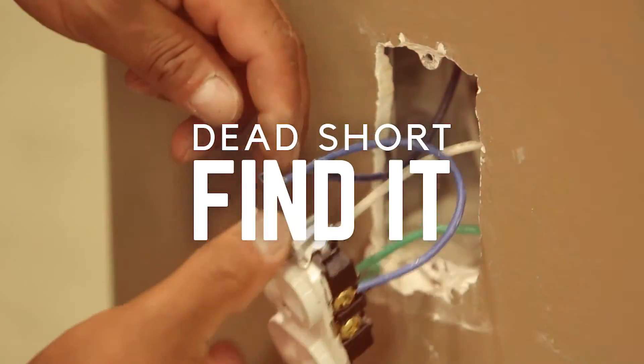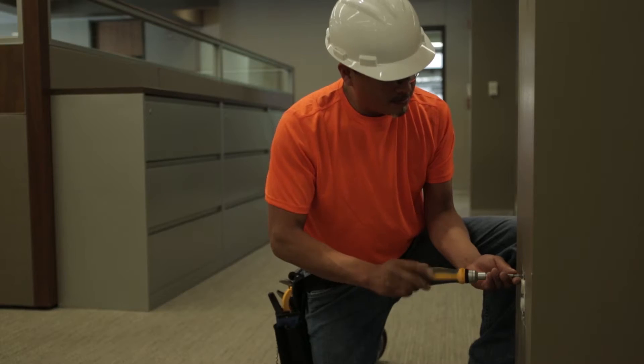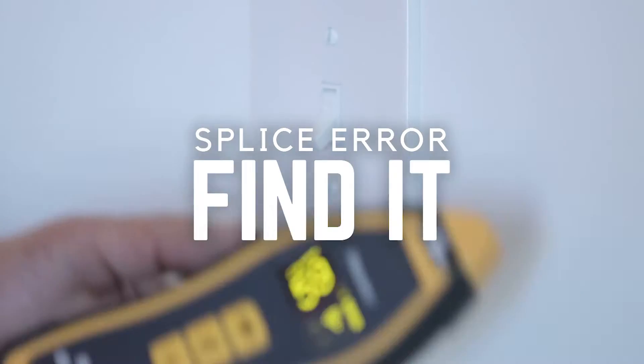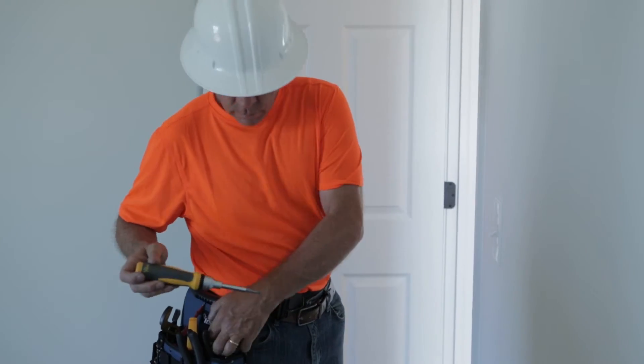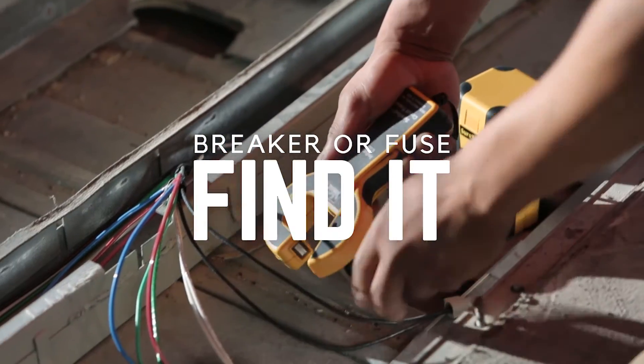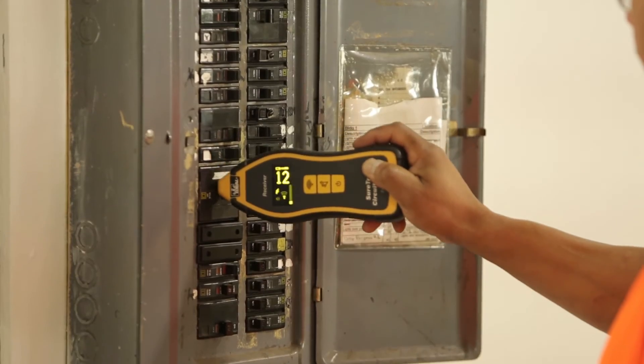Find it without opening every device and fixture and taking out every wire. A splice error tripping breakers? Find it without sending two electricians on a wild goose chase. Find a breaker to isolate, de-energize, and lock out the circuit quickly and safely.